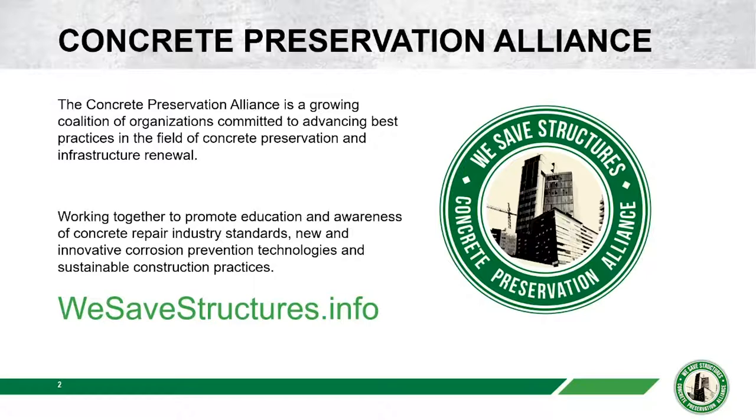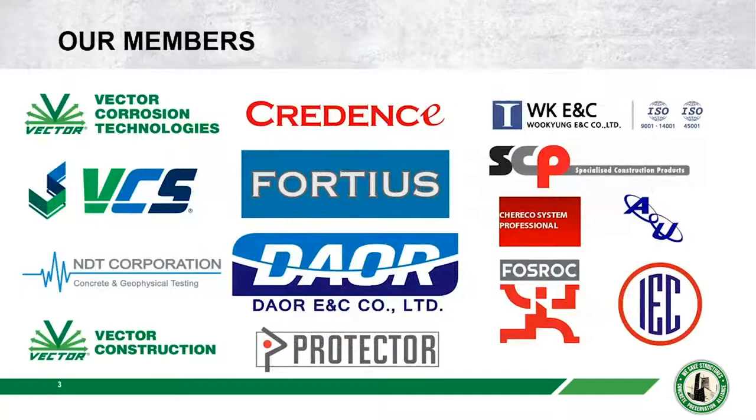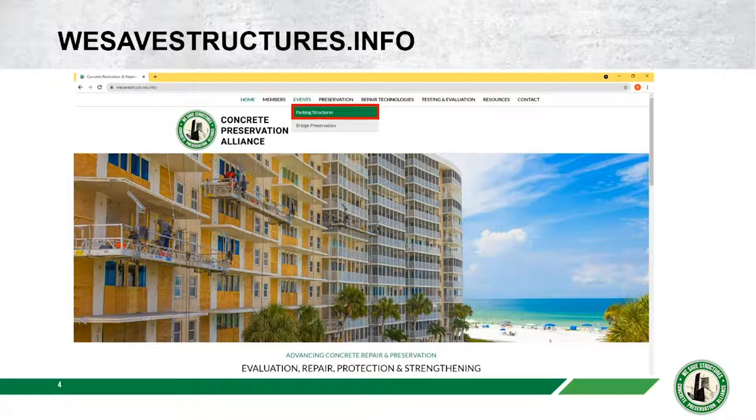We draw on all of our member organizations to get speakers and expertise to share with all of you. Today we have Jeff Jezzard from Vector Construction. If you've found your way here, you've probably visited the WeSaveStructures website, which is the home of the Concrete Preservation Alliance. On the events page, there are tabs for the Bridge Preservation Series and the Parking Structure Series, where you'll find upcoming webinars, recordings, and slide decks from all past speakers.